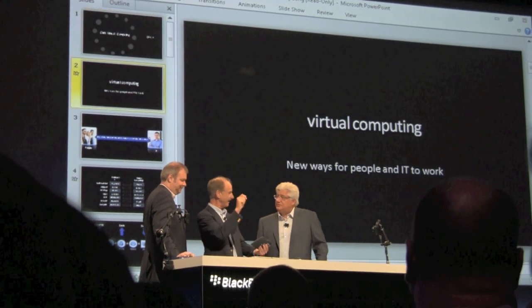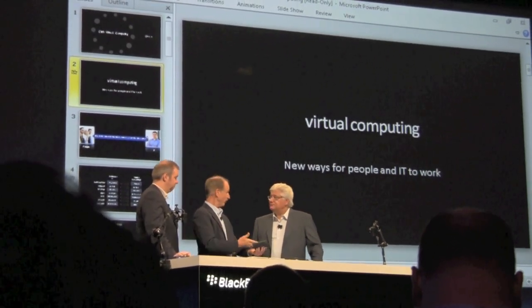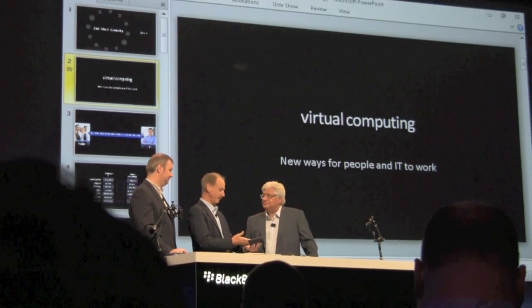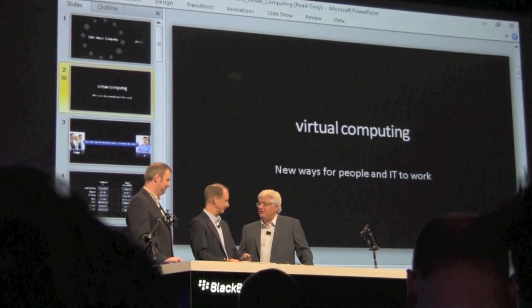IT can just say, this set of users gets this set of apps. The only thing they need on their PlayBook is Citrix Receiver, which they can have pushed down or pick up from an enterprise app store.